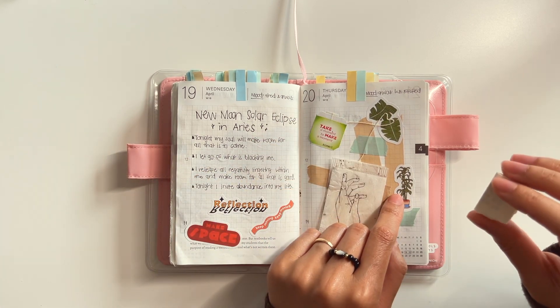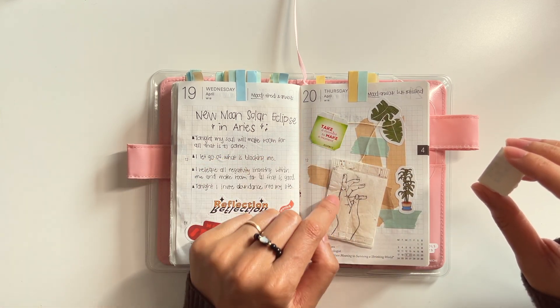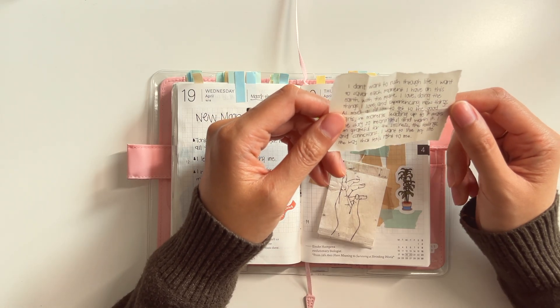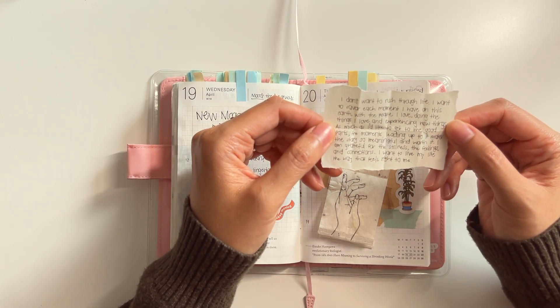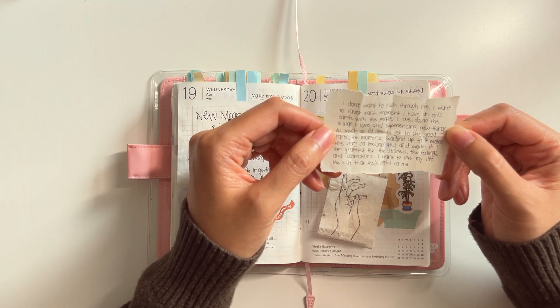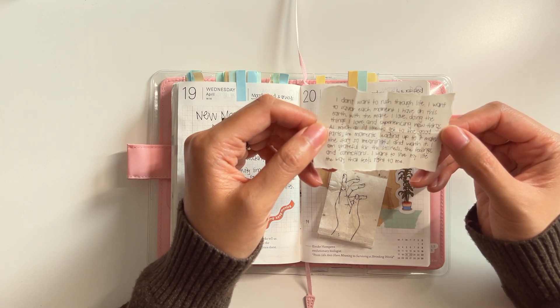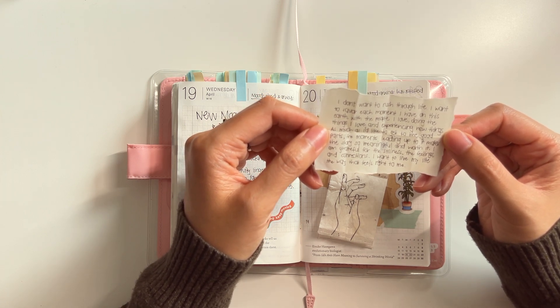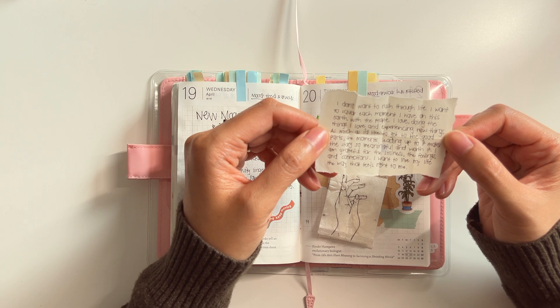On the 19th was the new moon, solar eclipse in Aries. This one was chaotic — you guys know anything about astrology and eclipse season. The affirmations I wrote were: 'Tonight, my soul will make room for all that is to come. I let go of what is blocking me. I release all negativity lingering within me and make room for all that is good. Tonight, I invite abundance into my life.' I put some stickers that say 'reflection,' 'make space,' and 'keep moving.'